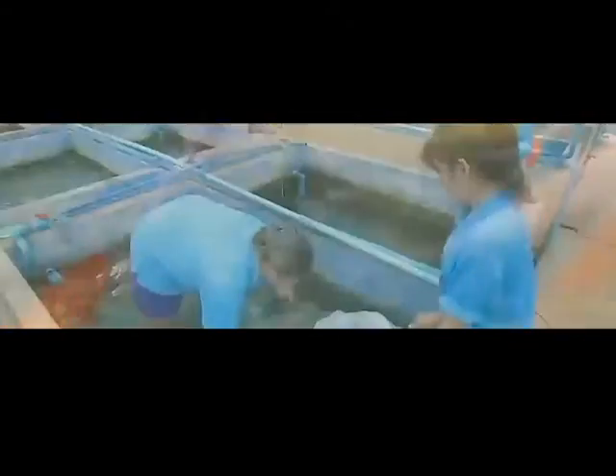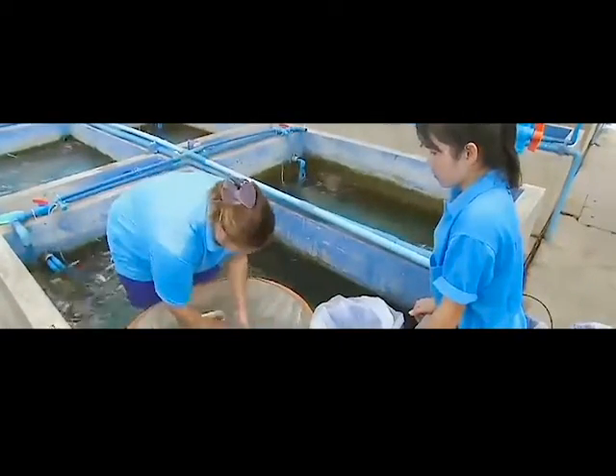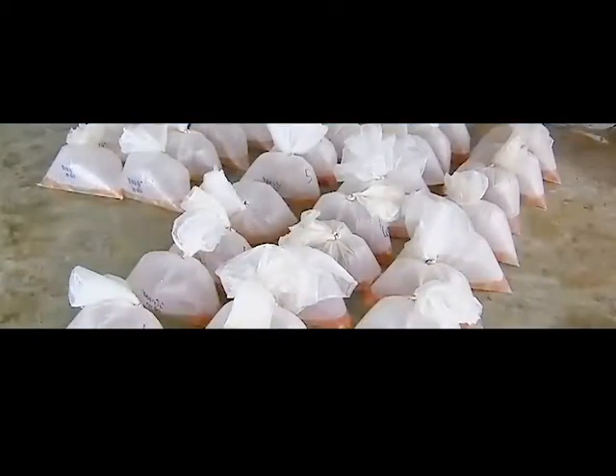These one-year-old fish are a different type of carp known as koi. Koi were first bred in Japan for their color and pattern variations. A worker isolates a quantity of koi with a specially designed shallow net, allowing her to select the right sized fish to bag for sale. The bagged fish await transport to the market.